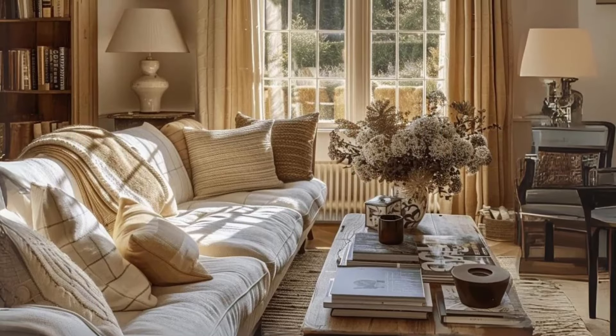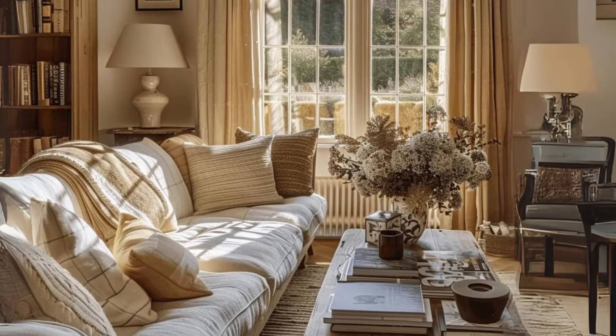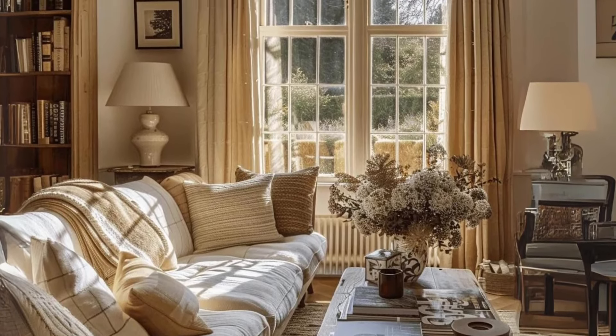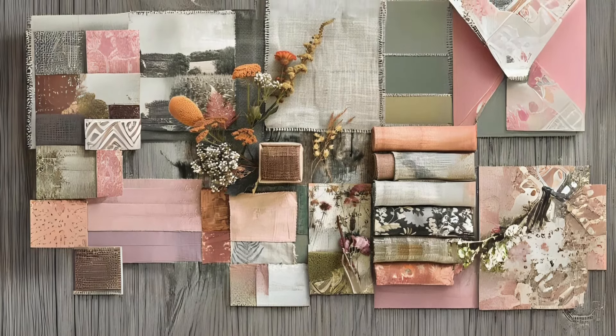The palette of the English countryside. The English countryside palette is a harmonious blend of earthy tones, soft hues, and lively accents, capturing the essence of rustic beauty and natural charm.